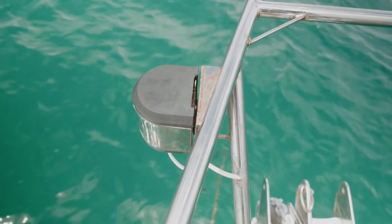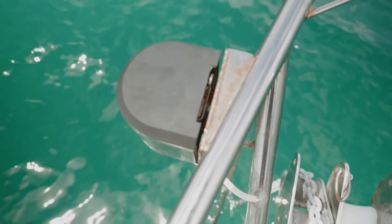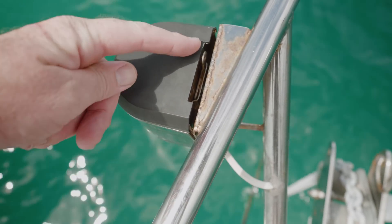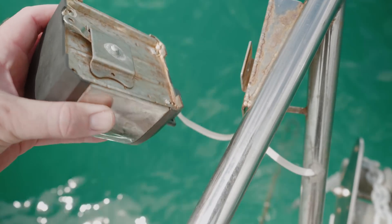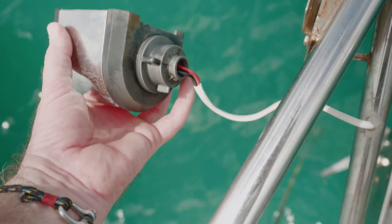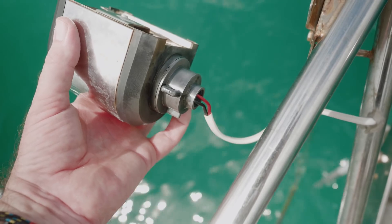I think these are AquaSignal but they don't have a logo on them like AquaSignal does, but it could just be because they're so old. The idea is that you slide this thing across to lock it in place — I've just unlocked it — the whole unit slides up like so, and then underneath we twist this 90 degrees and pop this out.